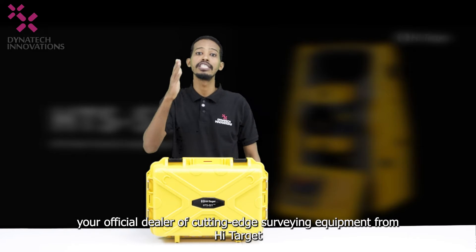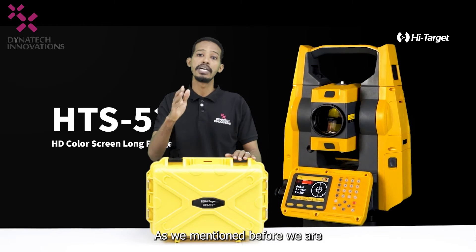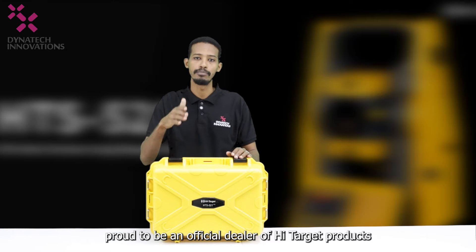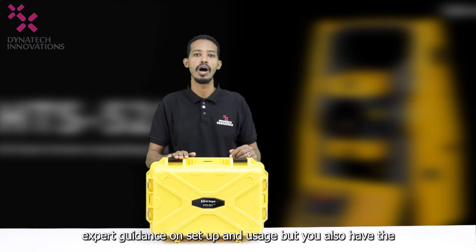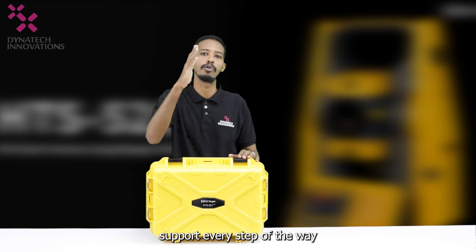Hello everyone and welcome to Dianetic Innovations Channel, your official dealer of cutting-edge surveying equipment from Hi-Target. We are proud to be an official dealer of Hi-Target products. This means that not only are you getting expert guidance on setup and usage, but you also have the assurance of genuine products and reliable support every step of the way.